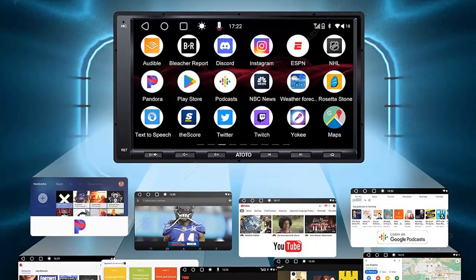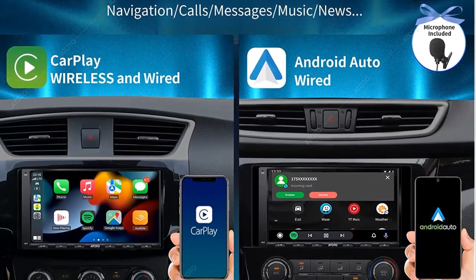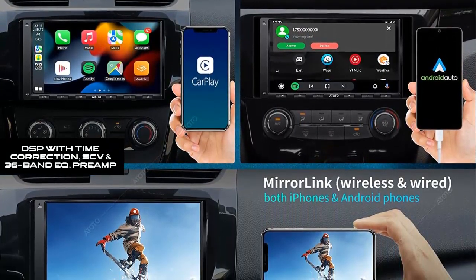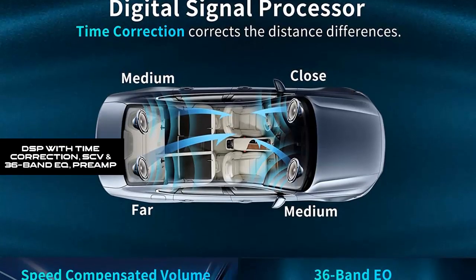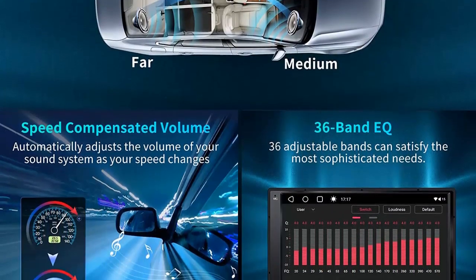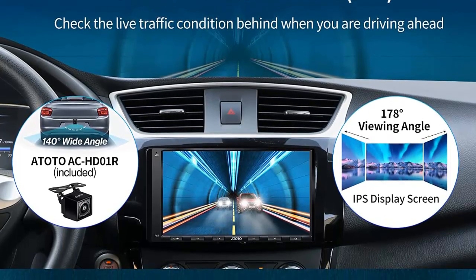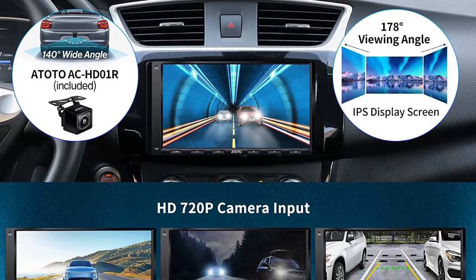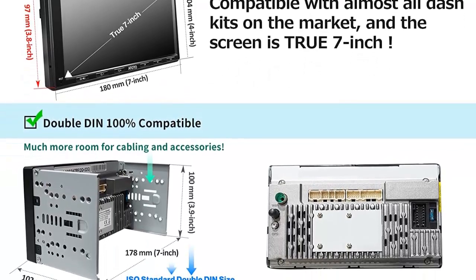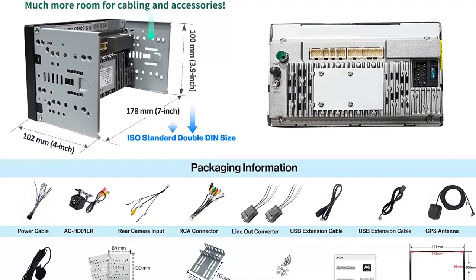Make calls, send and receive texts, listen to music podcasts, and audiobooks in CarPlay or Android Auto while you focus on driving. Apps and content not supported by CarPlay or Android Auto can be displayed with Mirror Link. DSP with time correction, speed compensated volume, and 36-band EQ. The digital signal processor aligns audio signal timing from each speaker, automatically adjusts volume as speed changes, and offers deep customization. The built-in Max 4x45W and RMS 4x24W amp offers great sound quality.